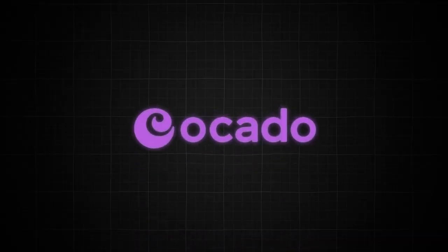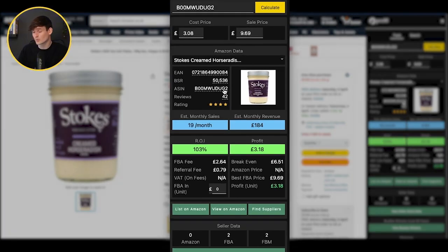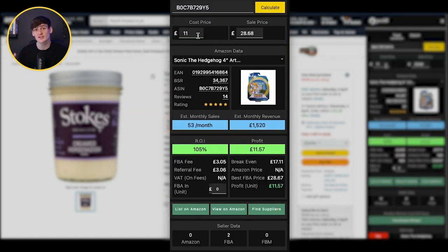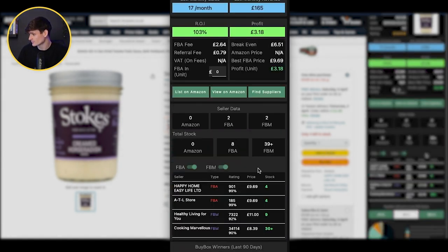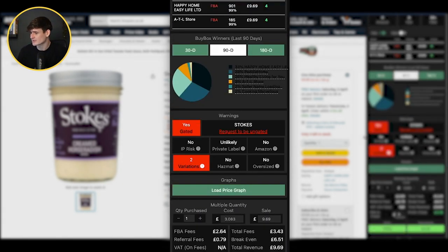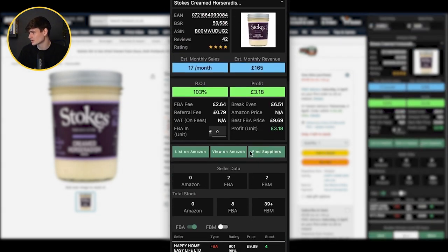Next up we have a product from Mercado — cream horseradish — which we can buy for £3 and it sells on Amazon for £9.69. It is slightly different packaging, but that's absolutely fine with Amazon FBA. First up, checking it's gated — we're on a test account so all items will show as gated. Sales: 19 a month, so not a huge seller. Only two other FBA sellers on this listing. Looking at stock levels, they only have 8 in stock total. This is another variation product, so we check variation sales — and this one is getting 64% of the sales, so not too bad.